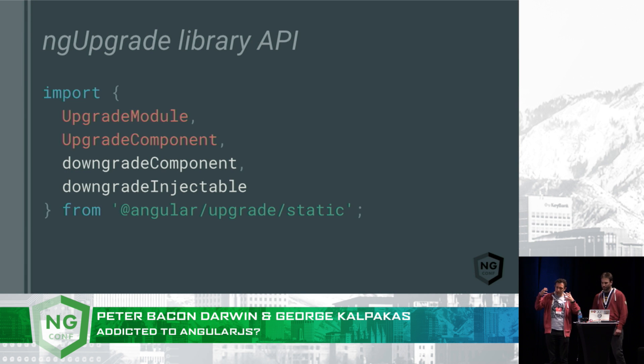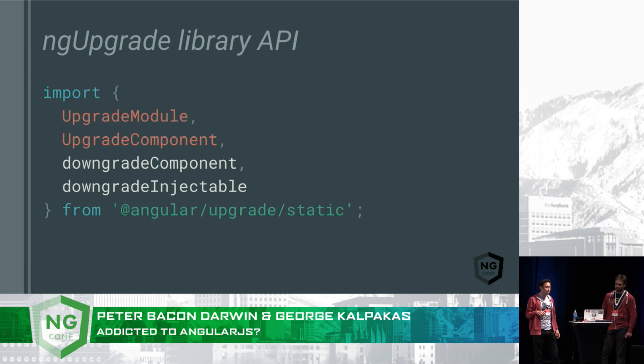So this idea of creating a hybrid app which has got bits of Angular and AngularJS all mixed together seems like a really complicated thing to achieve, but we've actually managed to break it down to a really simple API. There's only four things that you have to import from @angular/upgrade/static. First, you've got two classes — UpgradeModule and UpgradeComponent — and then two helper functions called downgradeComponent and downgradeInjectables.